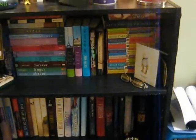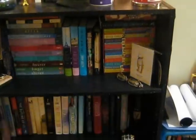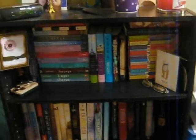Hi guys, this is Sarah from Just Another Story, and I'm here. Today I'm going to show you, I'm going to give you my bookshelf tour.